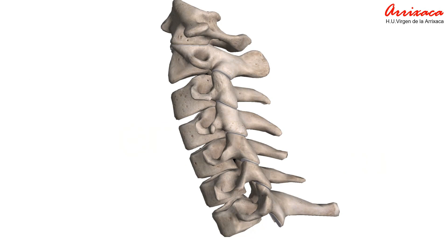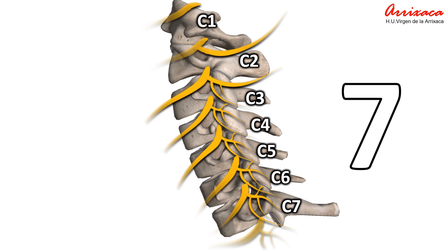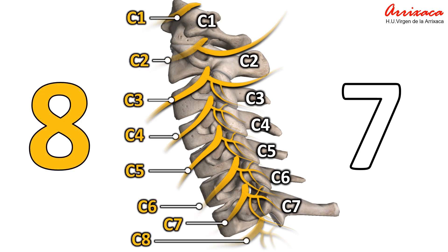Seven cervical vertebrae labeled from C1 to C7 form the cervical spine from the base of the skull down to the top of the shoulders. Eight pairs of spinal nerves exit through the foramen between every pair of vertebrae in the cervical spine, labeled C1 through C8. It is the only area of the spine where there are more spinal nerves than vertebrae.